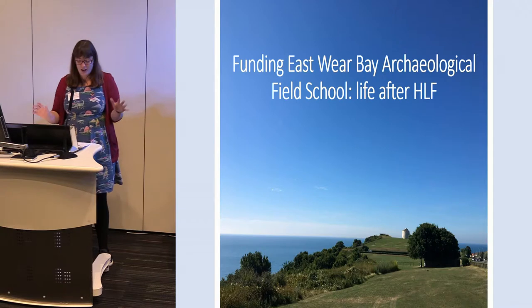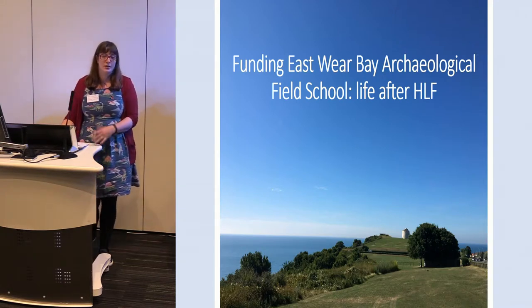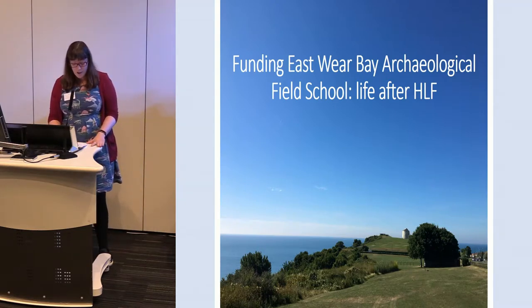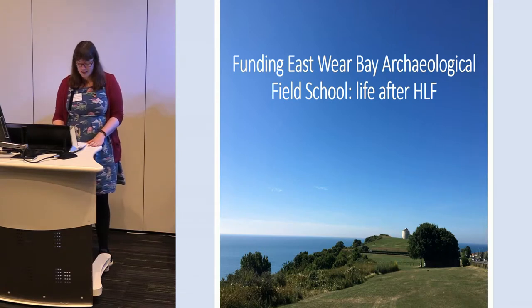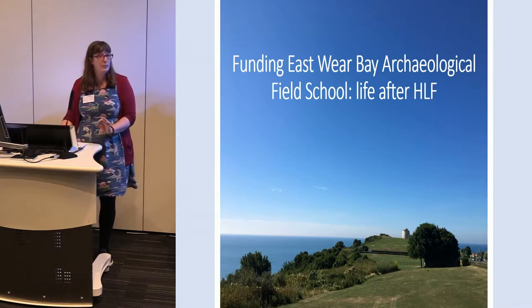I'm not going to give you any answers, I'm sorry, but hopefully maybe inspire you to look outside of HLF for your own funding needs. You are going to make your own minds up as to whether we are doing the right thing by the archaeology, the community, and the students who pay to come, and whether or not we're going about it the right way. I'd like to think that we have been a little bit successful.